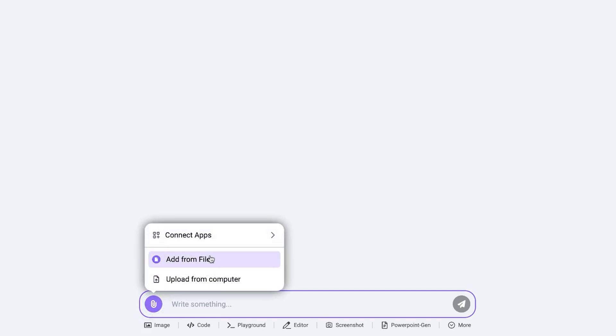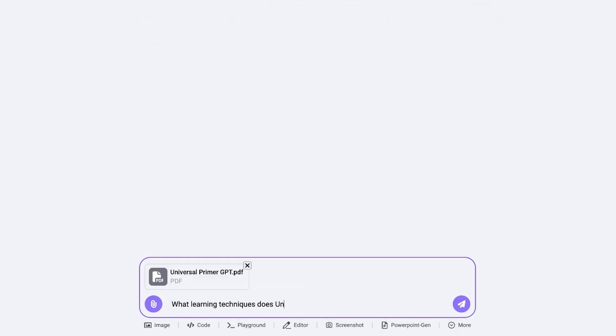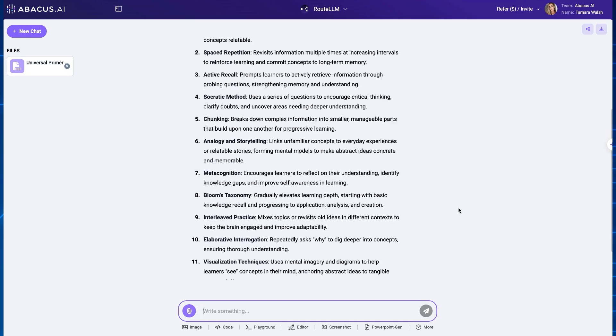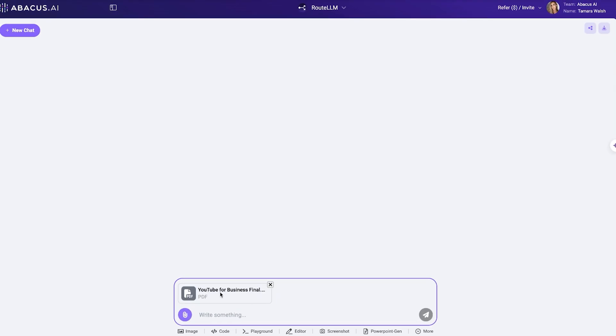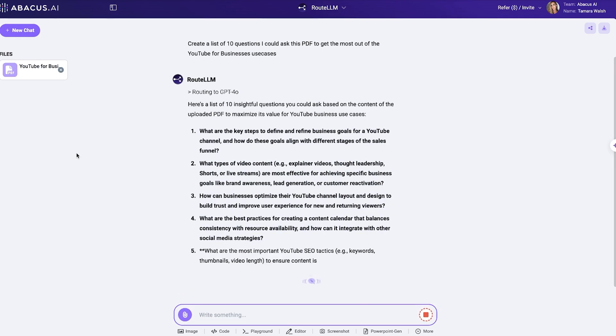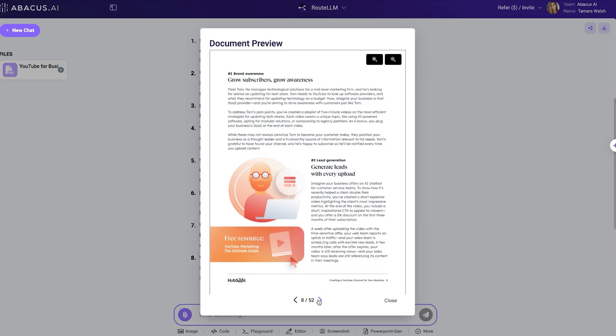But what if we want to chat with a PDF? Just like any standalone AI, ChatLLM Teams is multimodal. This means I can click the paperclip icon and upload PDFs or images directly into ChatLLM and then ask questions about those documents. I've uploaded a YouTube for Business PDF, and now I can ask ChatLLM something like: create a list of 10 questions I could ask this PDF to get the most out of the content and advice it contains. Voilà! Now I have an insightful roadmap for how to learn the most from this otherwise dense PDF.